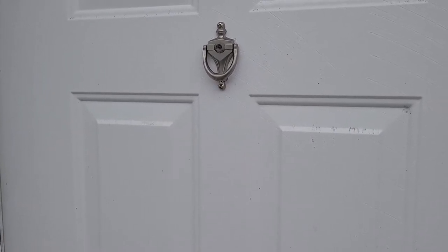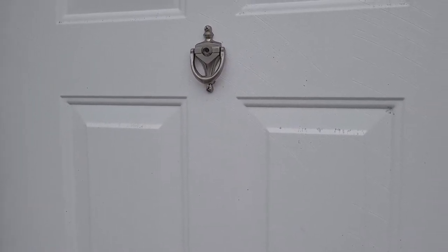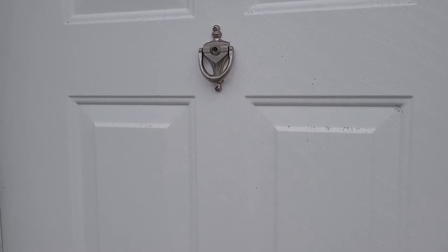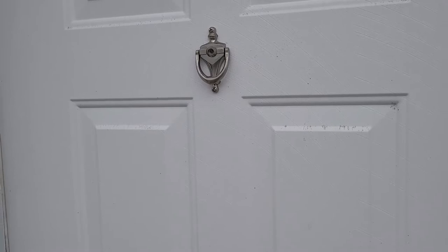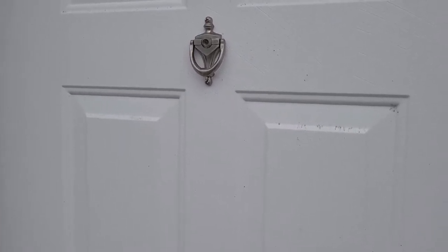Hello everyone. My name is Amari. We're here at Royal Palm Estates and I'm here to show you the beautiful three bedroom, two bath home known as Lot 87. Let's go on inside and take a look.